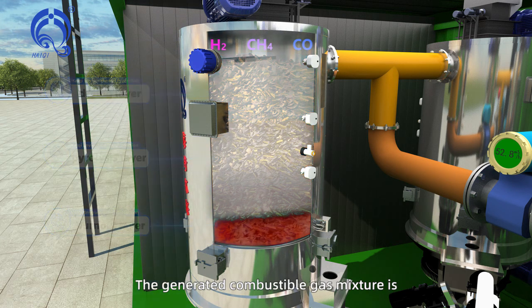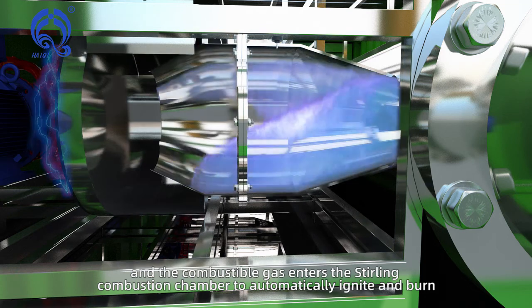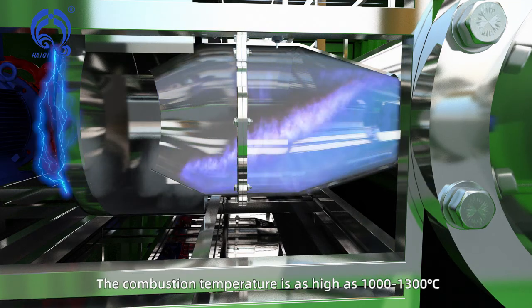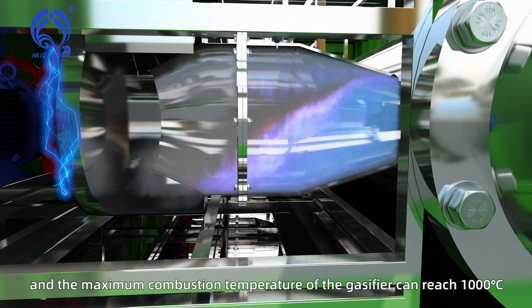The generated combustible gas mixture is composed of hydrogen, methane, carbon monoxide, and gaseous hydrocarbons. The combustible gas enters the Stirling combustion chamber to automatically ignite and burn. The combustion temperature is as high as 1000 to 1300 degrees C.